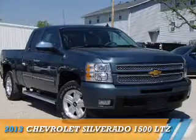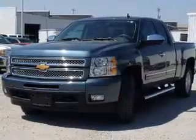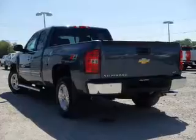Presenting the 2013 Chevrolet Silverado 1500. It's powered by 4-wheel drive, a 5.3-liter, 8-cylinder engine, and an automatic transmission.